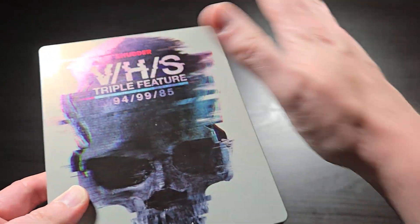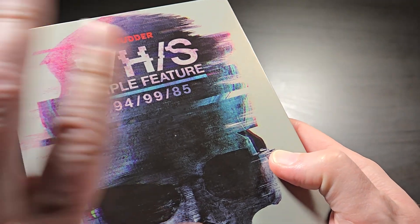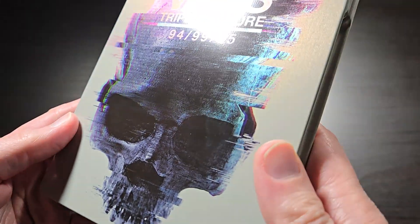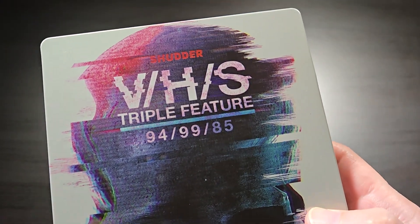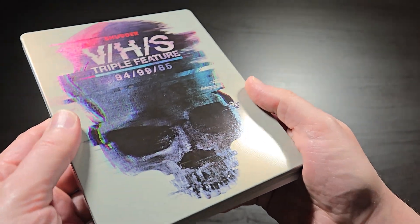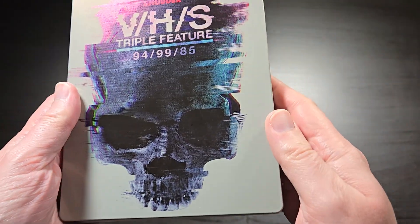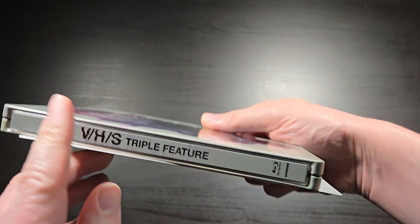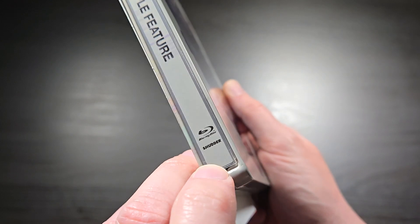So here is the very cool release. As you can see, it's kind of got this multicolored filter going on. It sort of makes it look kind of glitchy — basically like a glitchy VHS tape style. It does have the Shudder logo up there, a grayish-white background with a cool glitchy skull. VHS triple feature, Blu-ray, Shudder.